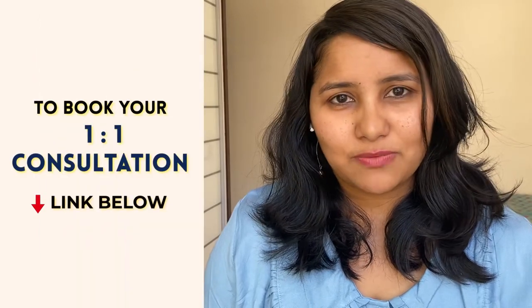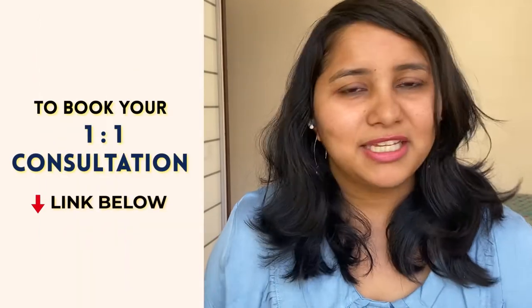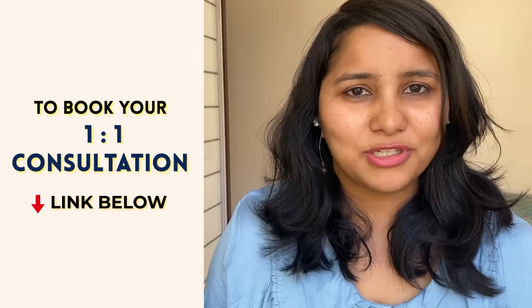If you want help preparing for your US visa interview, do get in touch. I can help you fill your DS-160 form, get your documents ready, and prepare you for all the visa questions. You can book a one-to-one consultation session — the link for that is in the description box below.